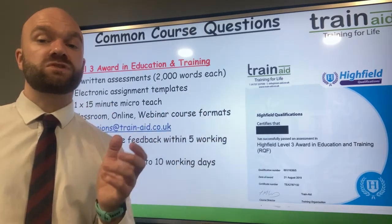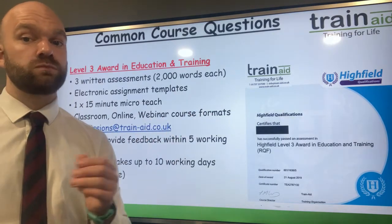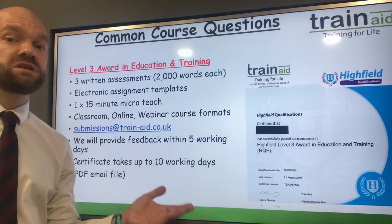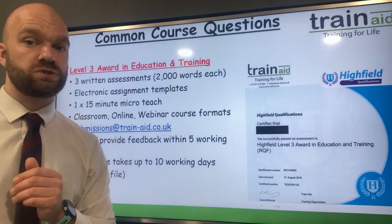In regards to the certificate, this is an electronic PDF certificate which will be emailed to you once you have completed the three written assignments and also the micro-teach, and those elements of the course have passed. The certificate can take 10 working days to come through to your email.